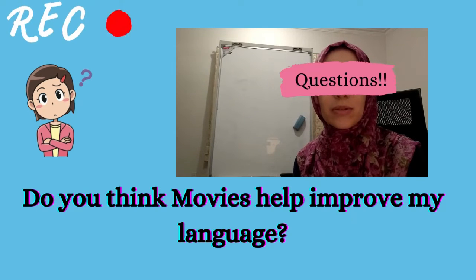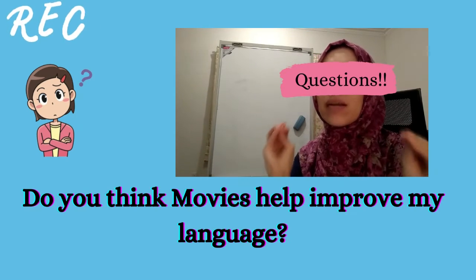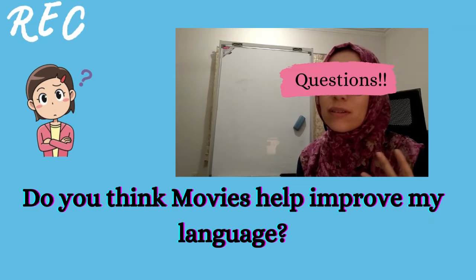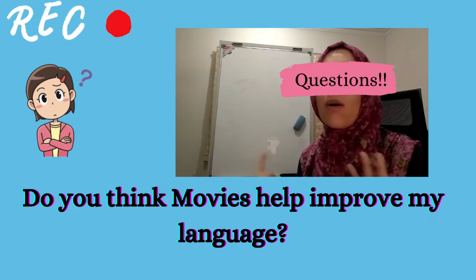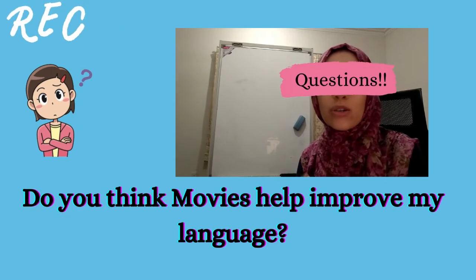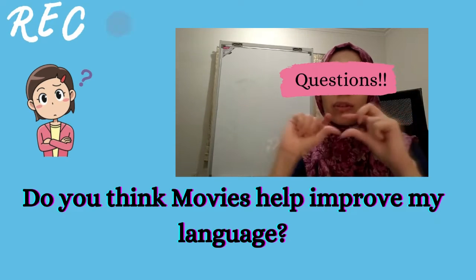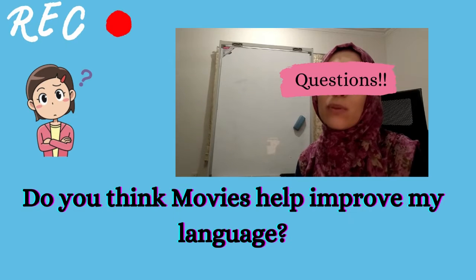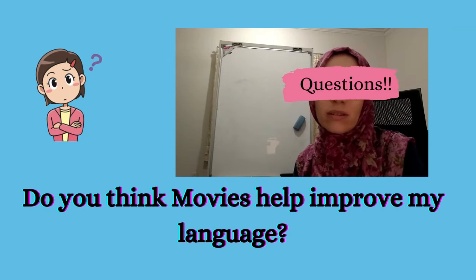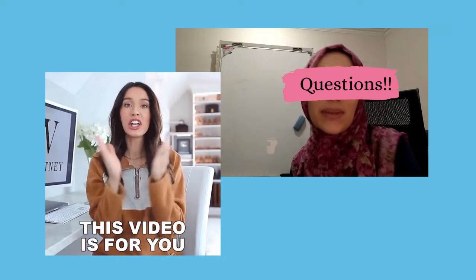Do you think movies help to improve your language? This question has been asked by a lot of language learners who are wondering whether movies can help, how often they should watch movies, what kind of movies to watch, whether they need English subtitles or native language subtitles. If you have these kinds of questions, then this video is for you.